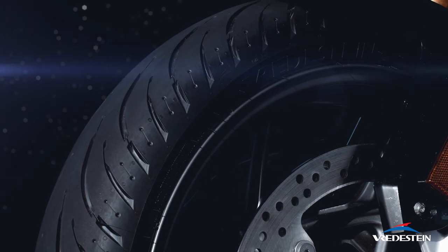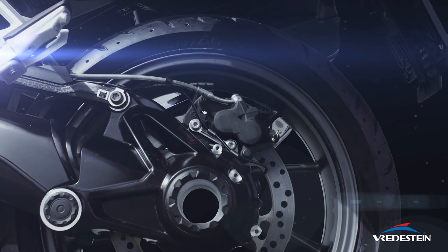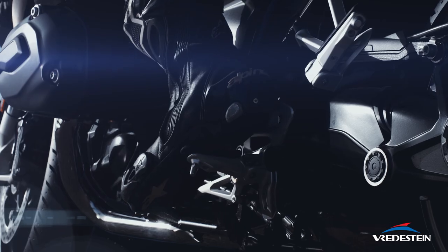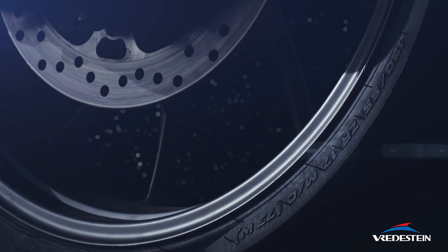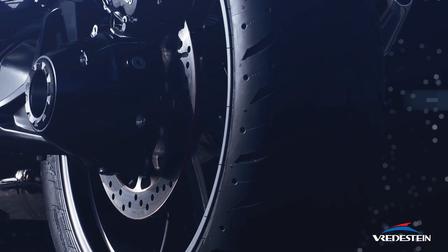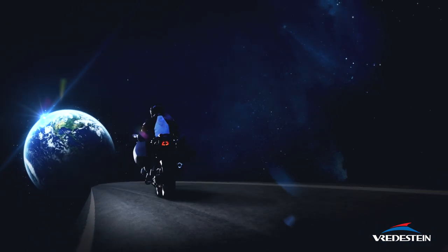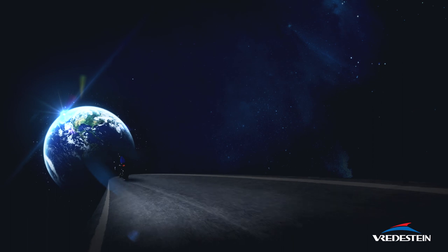Thanks to its zero-degree steel belt and innovative tread design, the Fredestein Sentaro ST delivers riding confidence at any lean angle and excellent handling, especially in wet conditions, ensuring your safety and letting you enjoy the purest riding fun. Fredestein Sentaro ST. The journey on Earth has a new beginning.